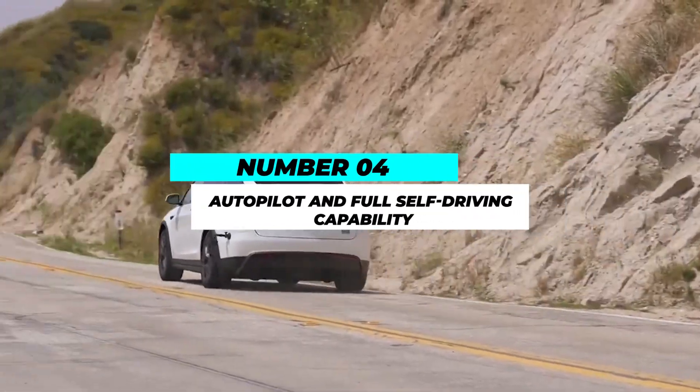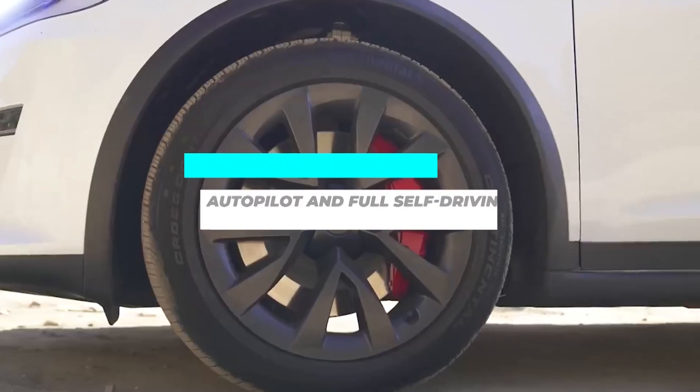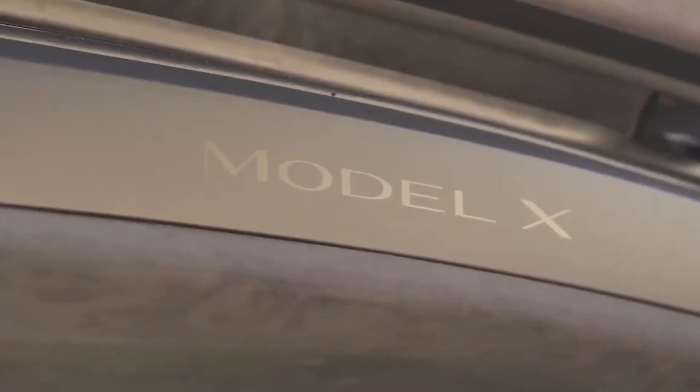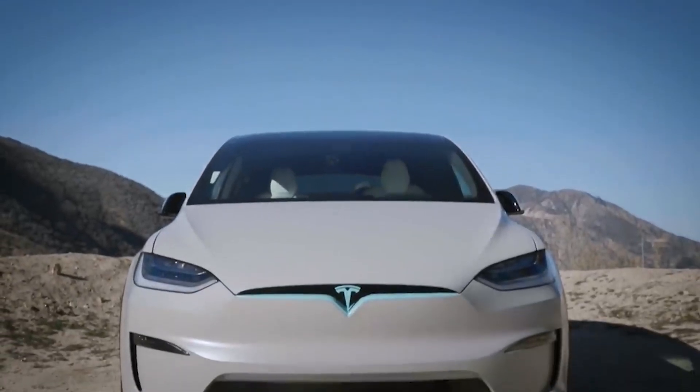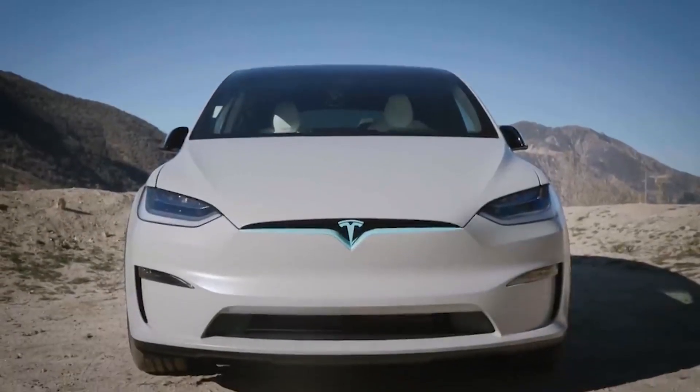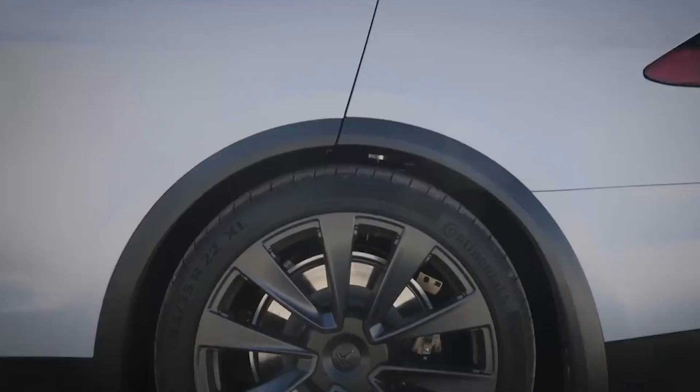Number 4: Autopilot and Full Self-Driving Capability. While the technology is continually improving and subject to local regulations, these features offer an impressive suite of driver assistance capabilities, making highway driving safer and more convenient.